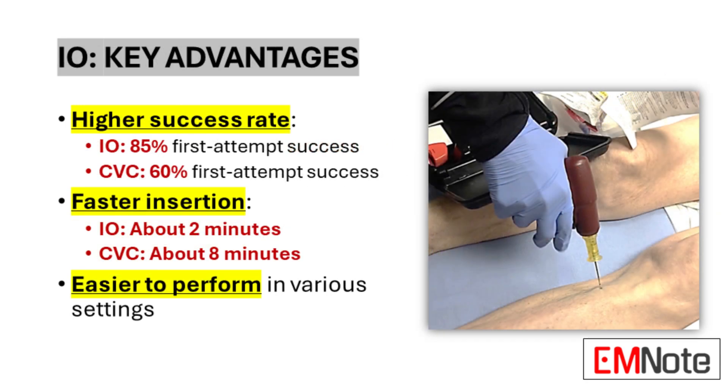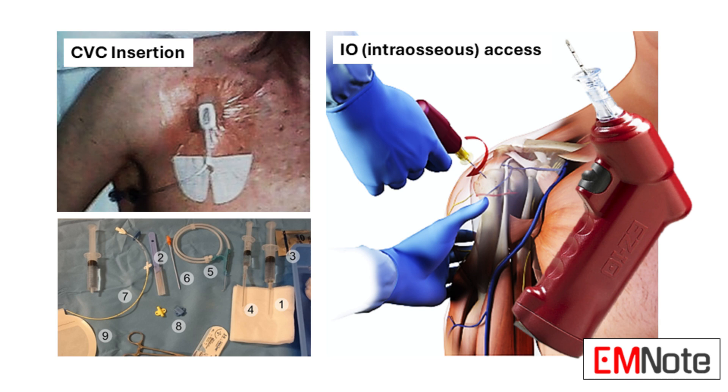Is it really as effective as it sounds? The numbers don't lie. We're talking about an 85% success rate on the first try, and access within minutes — often even seconds. When you consider the time crunch in emergency medicine, that kind of speed can literally be the difference between life and death. But what are we talking about in terms of time saved? How much faster is IO access compared to CVC? We're talking minutes versus seconds.